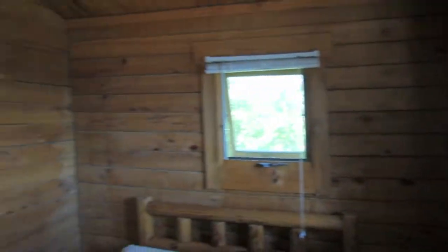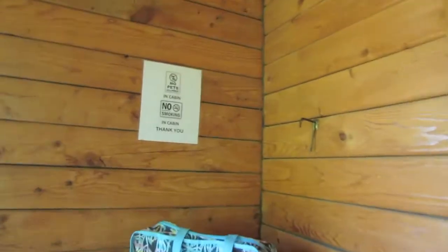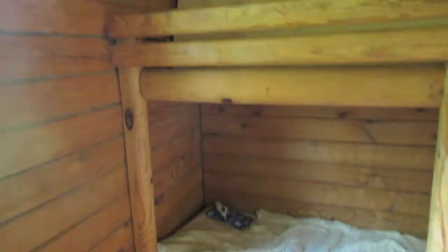All the windows are screened in and have blinds. You also have a little table with two chairs — that table folds up. In the back room, you have two sets of bunk beds.